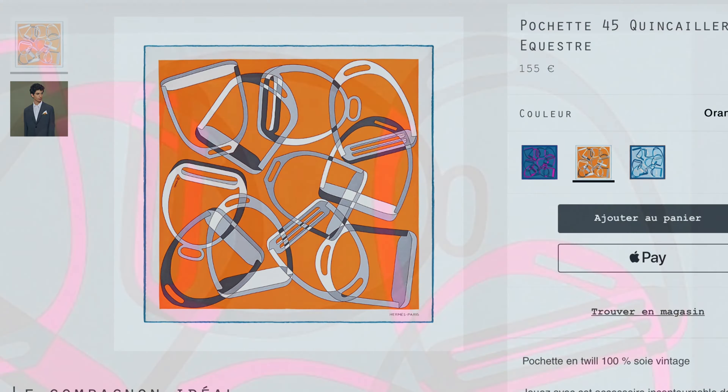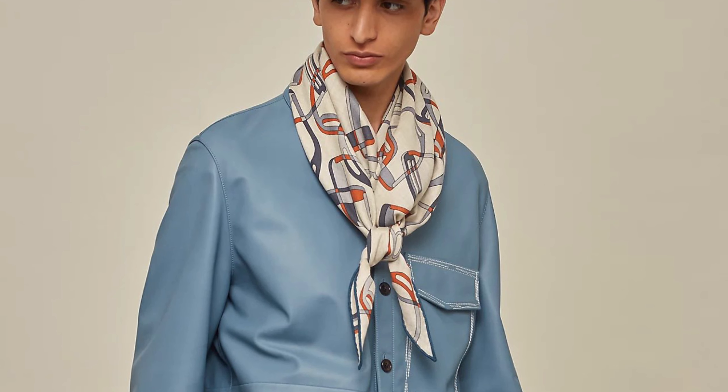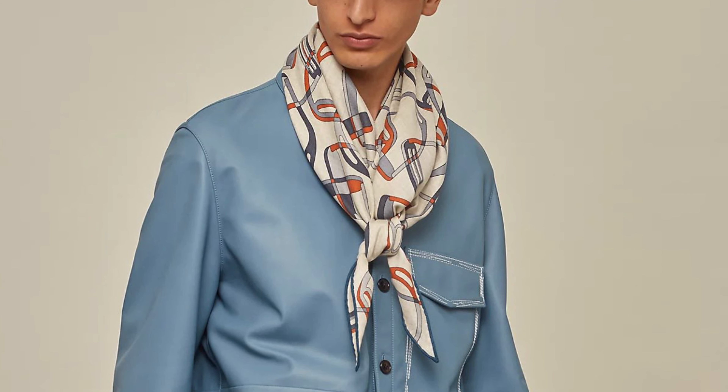This is also available as a cashmere GM Losange in at least three colorways. If you're not familiar with that format, it's a diamond-shaped scarf measuring 29.5 inches at its widest by 78.7 inches long. They all have contrast hems so far, and while I don't yet have any scarves in this format, they do remind me of the plissé shape, and I suspect could make for some interesting styles aside from the simple muffler format shown in the mod shots.